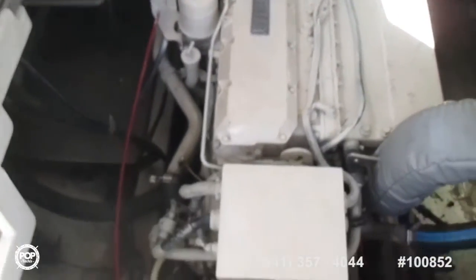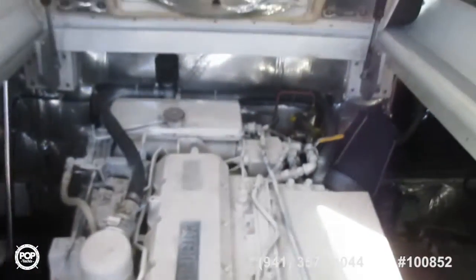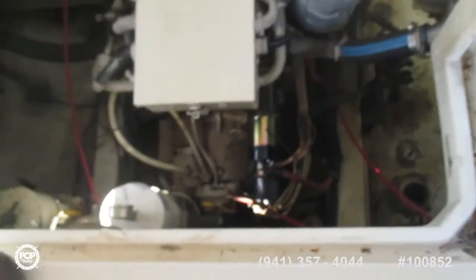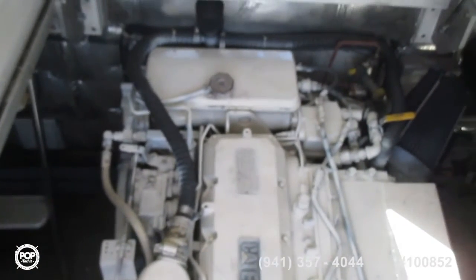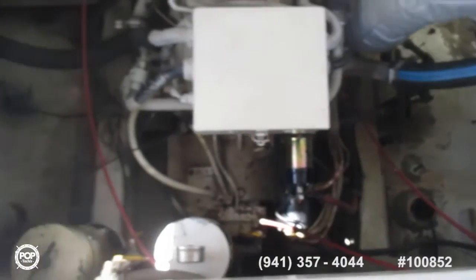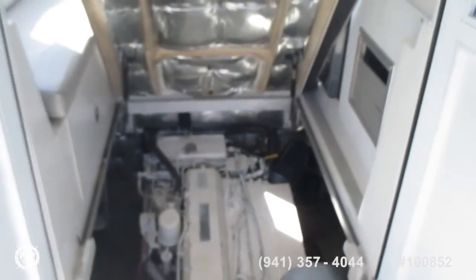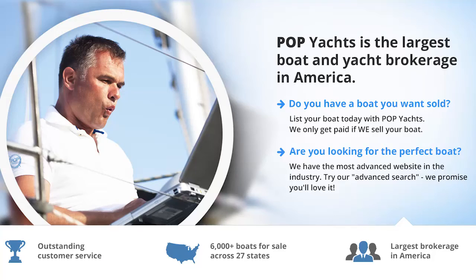This is the cat engine, and the generator is over in here. All specs published. We'll see you next time.